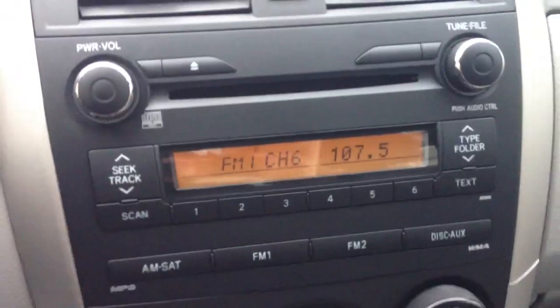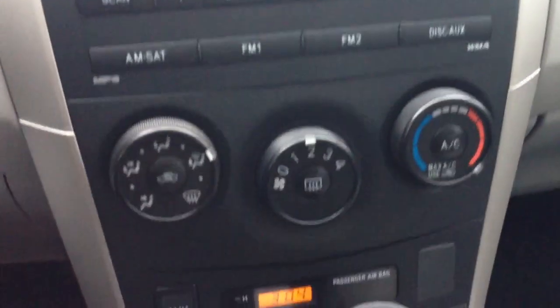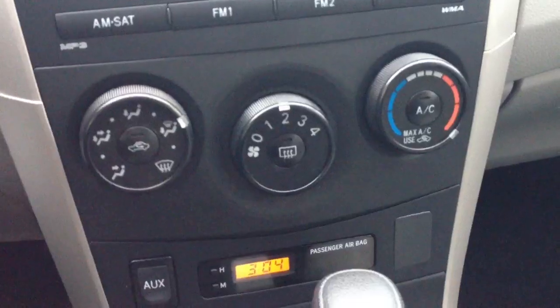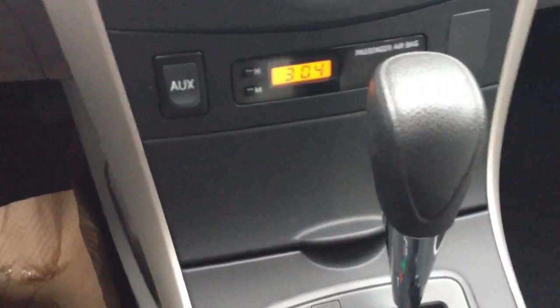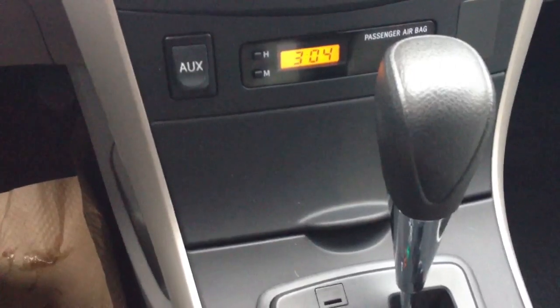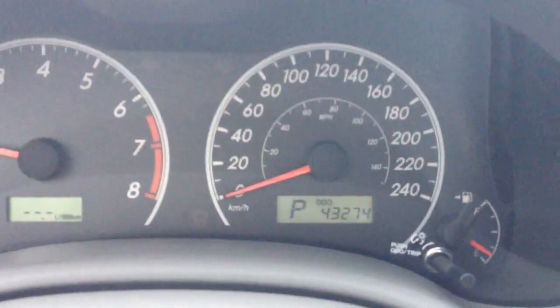There are side curtain airbags on this model as well. Working our way across to the interior, there's your AM/FM CD. It does have air conditioning, and there's an auxiliary input for you to hook up your iPod or MP3 player. There's your mileage currently — 43,274.